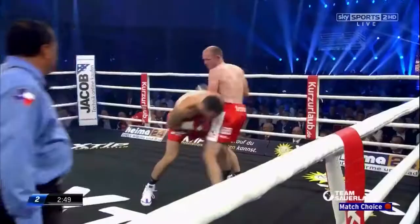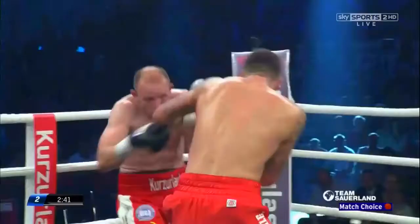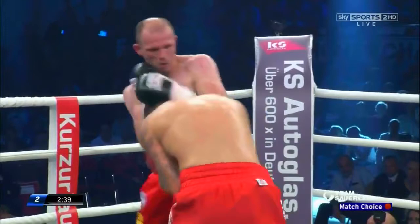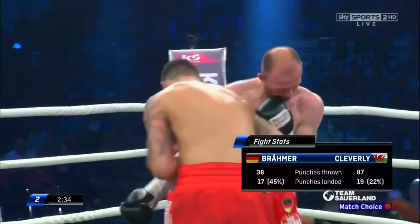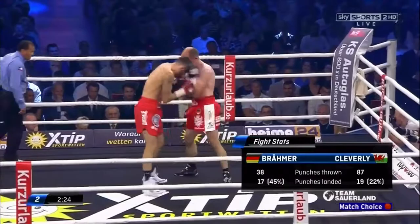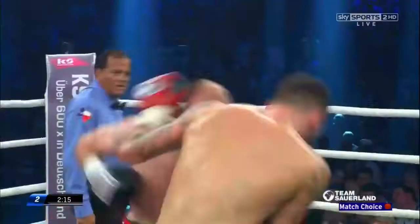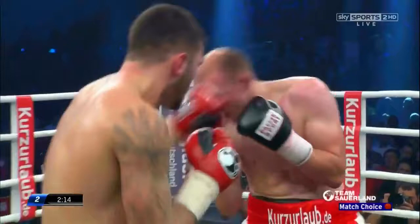Bremer realises he can't allow Cleverley to just walk in on top of him unleashing five and six punch combinations. He can't let it become that type of fight because if he does, he's fighting Cleverley's fight. So straight away at the start of this round he's looking to bang in some power shots to subdue Cleverley. Great uppercut there from Cleverley on the inside — this is where he needs to be. From Bremer's point of view, he needs to get some distance, bang hard backhands straight down the middle. But this is a great positive start from Nathan Cleverley.